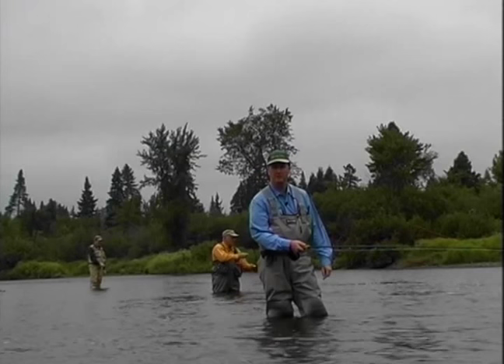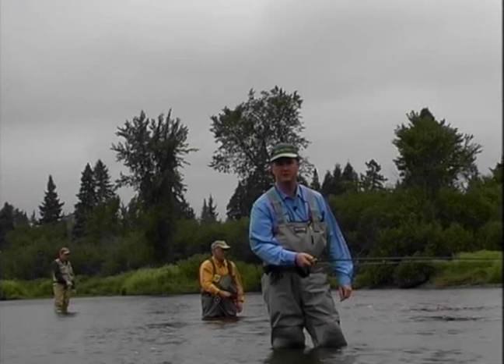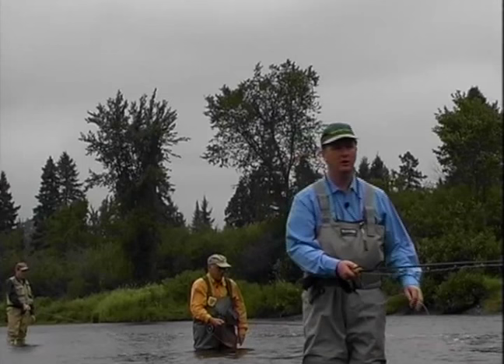Welcome everybody to the New Fly Fisher. I'm your host Colin McEwen. Today I'm here on the Miramichi River in New Brunswick, and we're fishing for what is unquestionably my favorite game fish: Atlantic salmon.